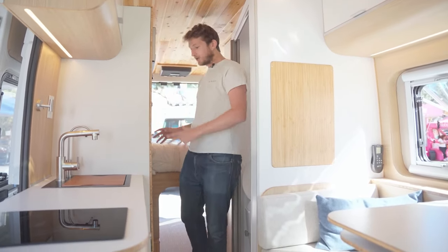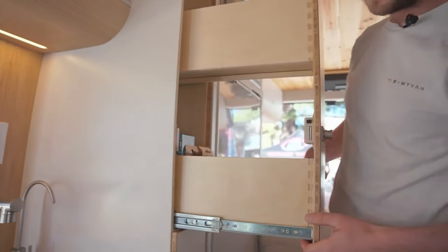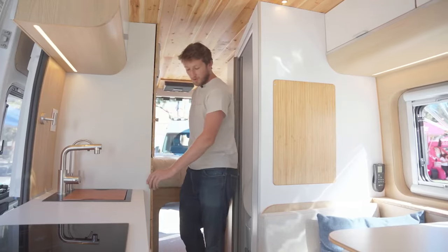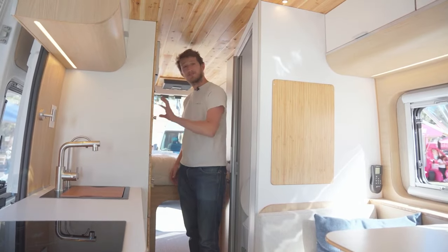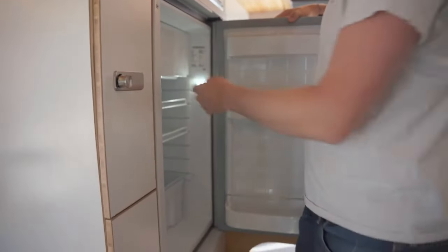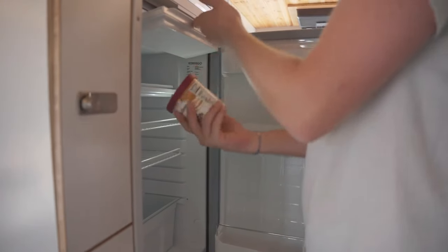Moving to the other side and continuing with the kitchen — one more time, we try to have as much storage as we can: spice cabinet, wine rack. Of course, we are French, so you need wine. A big fridge gives you the possibility to be off the grid and go on the road for a week. You also have a freezer included inside and a microwave so you can warm your food.